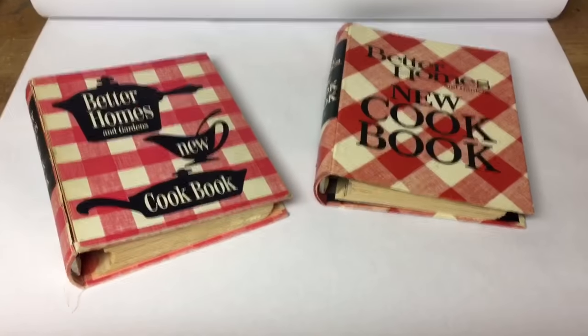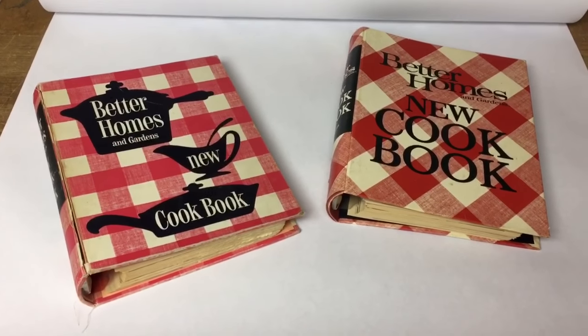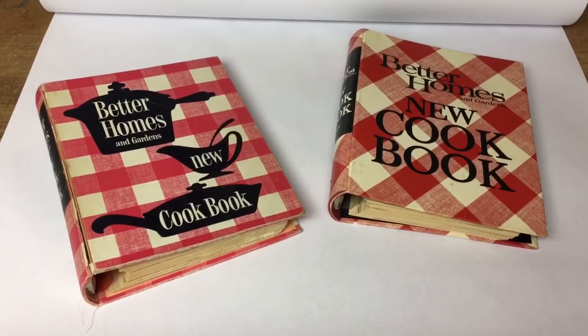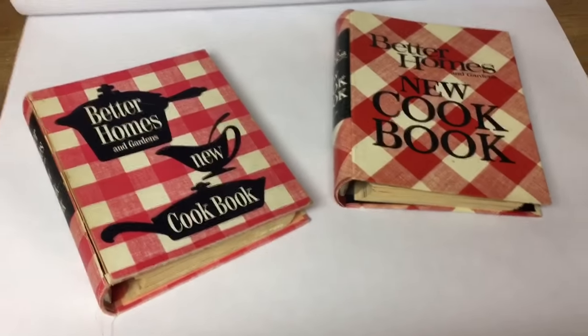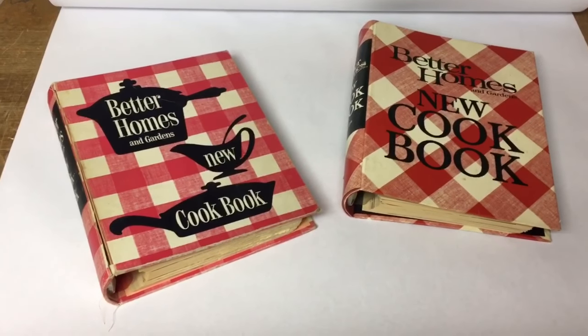This pair of Better Homes and Gardens cookbooks I've had for less than a year. I can't even remember where I bought them — they may have come in a box lot or at a church sale for $0.50. I don't pay much for books at all, and surprisingly they sold for $30.